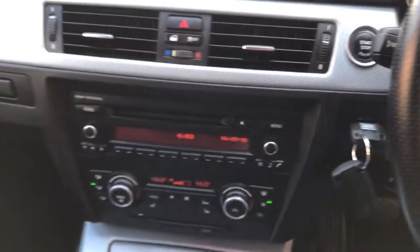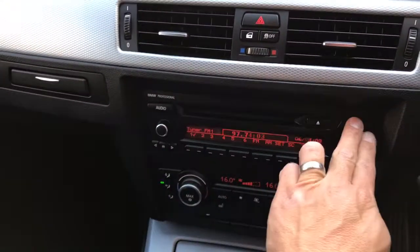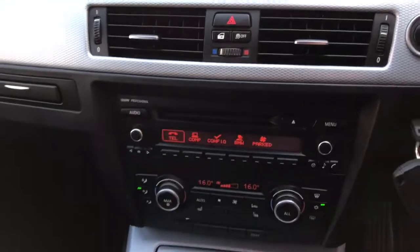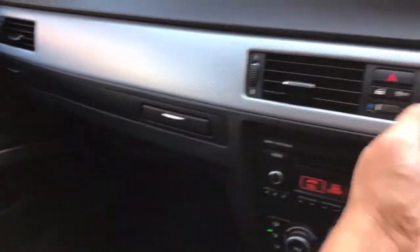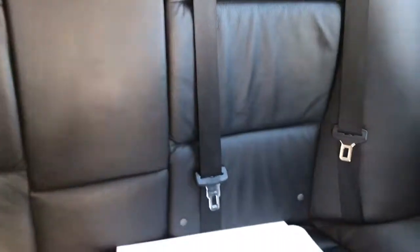It's got heated seats, telephone Bluetooth, and a USB interface. The air con is nice and cold. The passenger seat is in great condition too, and the rear seats look great as well.